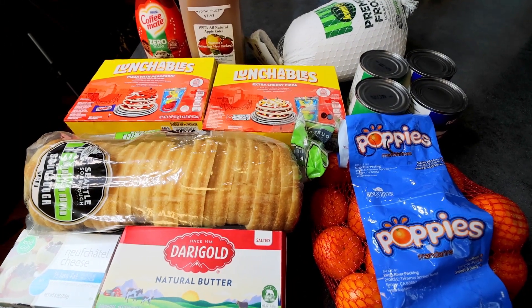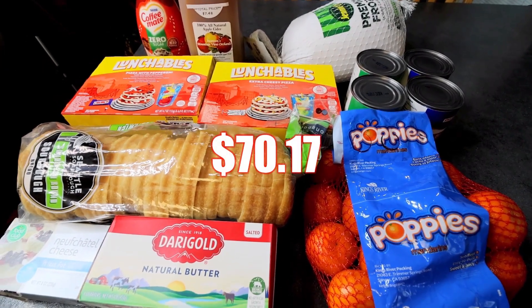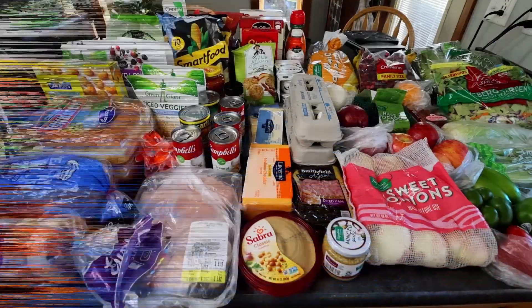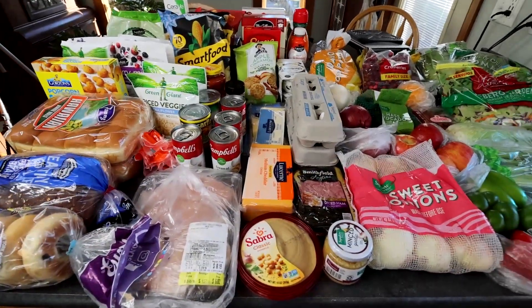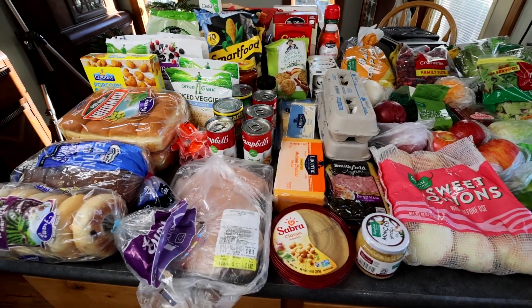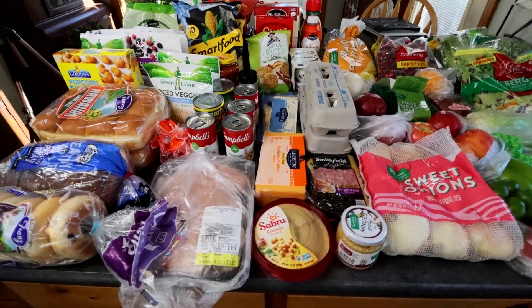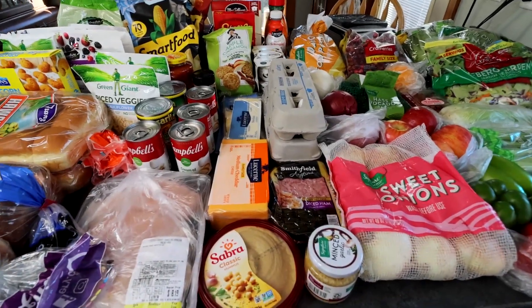That was it for my Super One haul. I'll go ahead and put this stuff away and then get out the Albertsons stuff. I'll put the total on the screen for how much this was. I had to move my air fryer off the counter to get everything out, but I've got everything out now. We'll start over here with the produce.